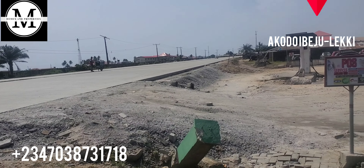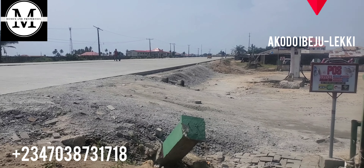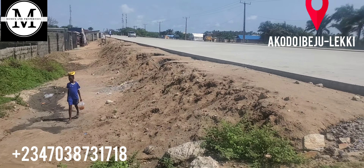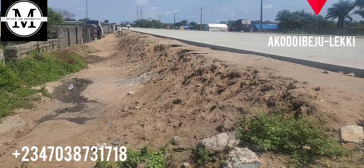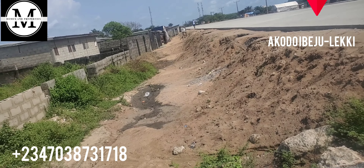This is the express here — all the way down is the Eleko Junction. You drive down to Amen Estates — you have Amen Estates Phase 1 and Phase 2, you have the Eleko Beach all the way down. Down this road you get La Pina Tropicana, the Lekki Free Trade Zone, the Dangote Refinery, and Kellogg's — still just a few minutes drive from here. So this is a livable estate, this is a place you want to buy into and relax.